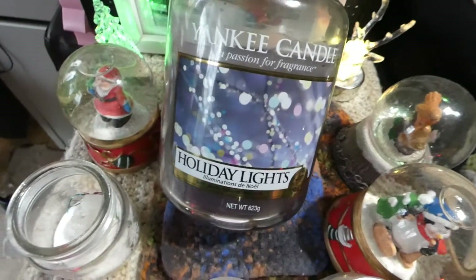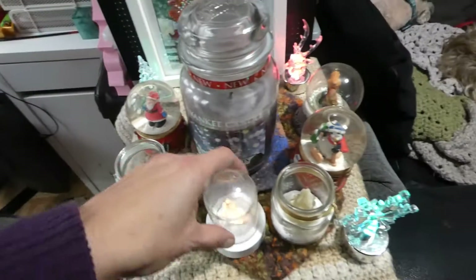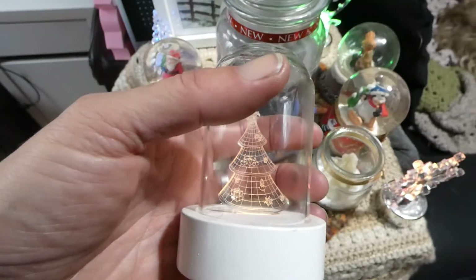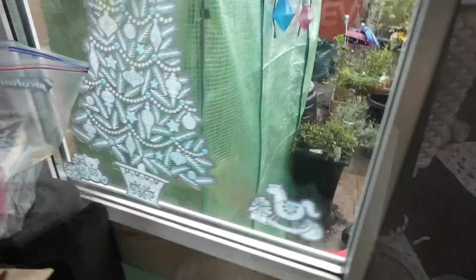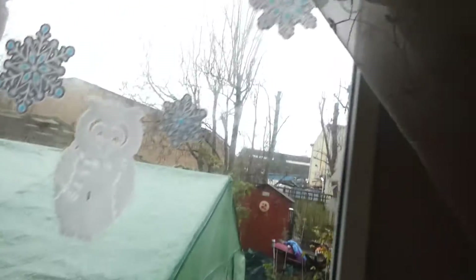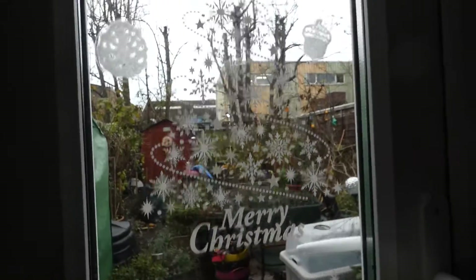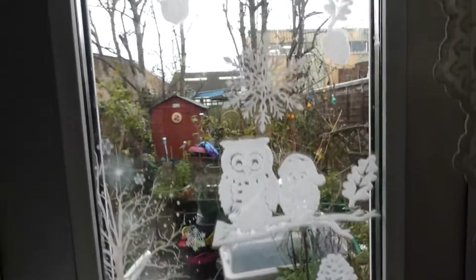Yankee Candle Holiday Lights — that smells gorgeous. And this little Christmas tree one. Then my diamond painting. Lastly we have kids decorating the windows — some snowflake ones.